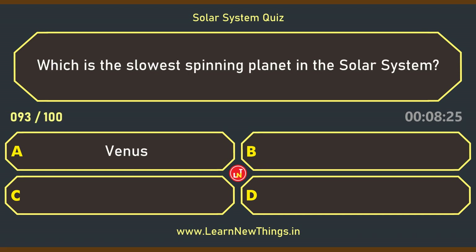Which planet is the slowest spinning planet in the solar system? Venus.